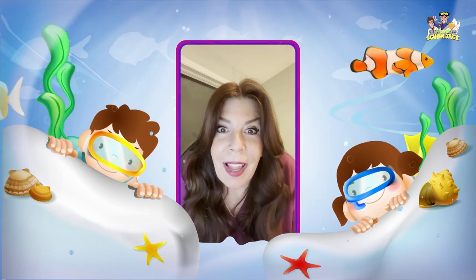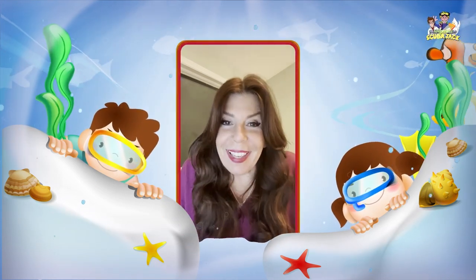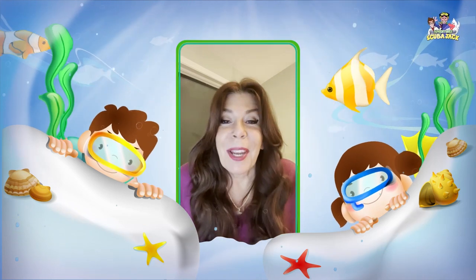So we're going to count to 10, but we're going to swim underwater as we count to 10. Are you ready? It's going to be super fun. Here we go.